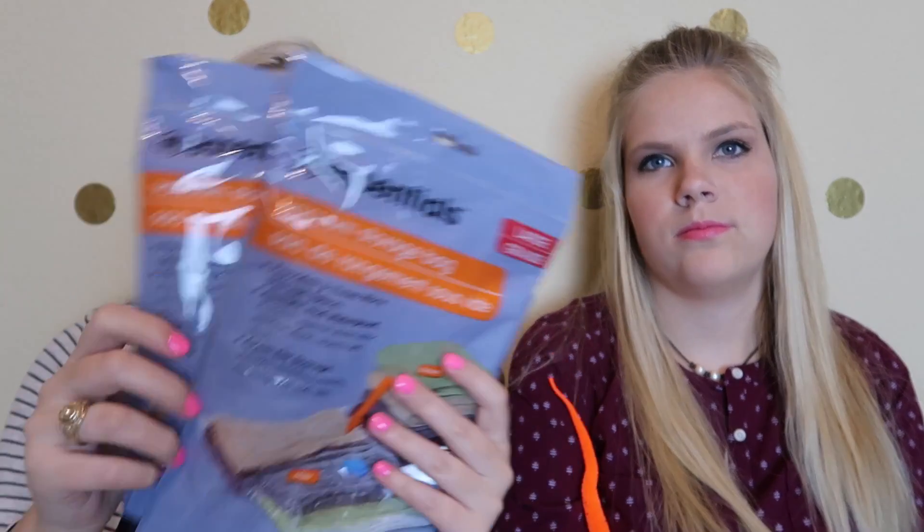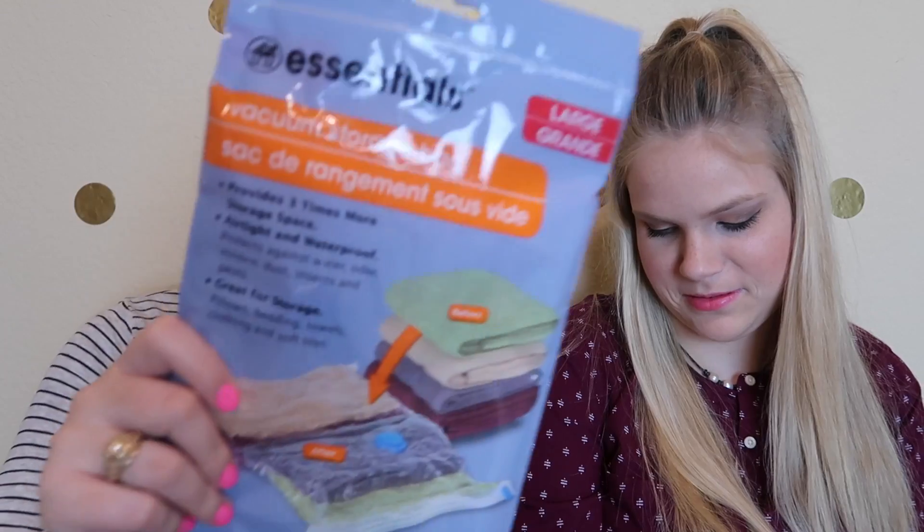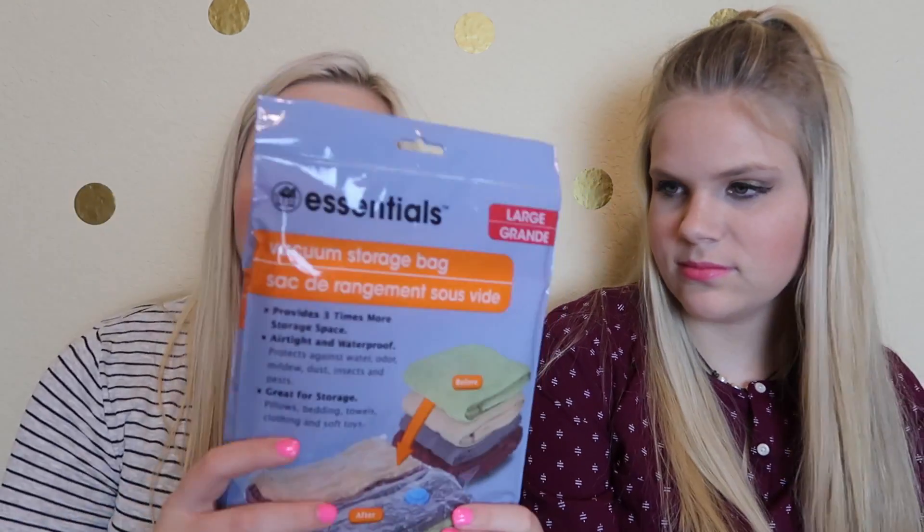Our Dollar Tree had these before and we used them when they had them, so we were excited to see they came back — we picked up all three that they had. These are the vacuum storage bags. I have my cap and gown still sitting in my closet from high school, so we're gonna put it in one of these and put it up in storage. With the other two, I'm probably going to put some suits in them and pack them up for winter.